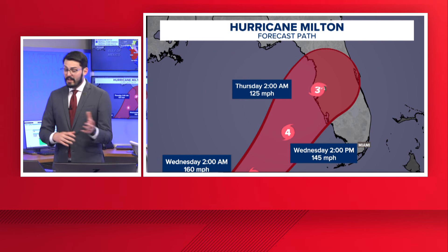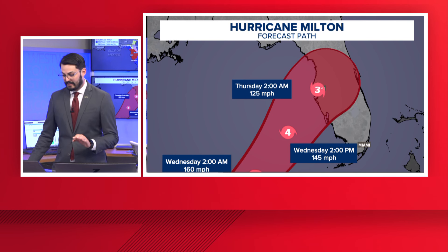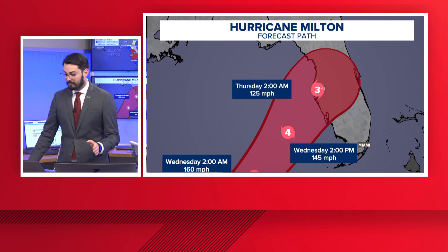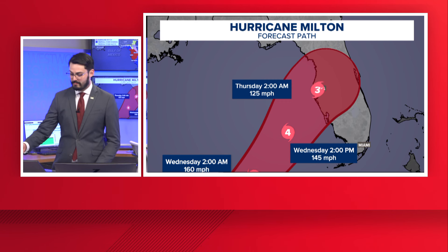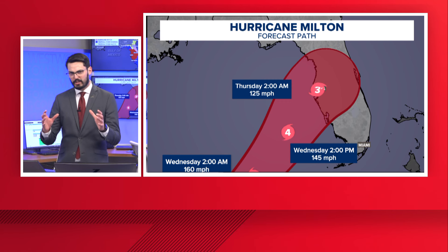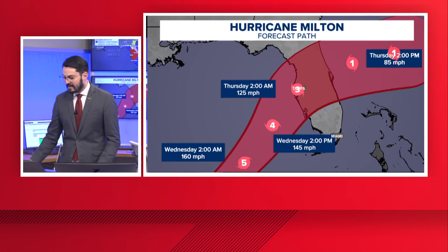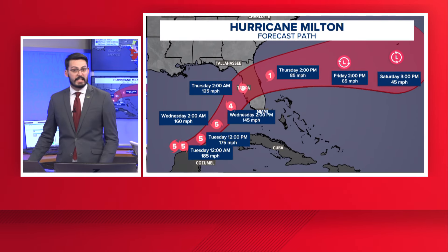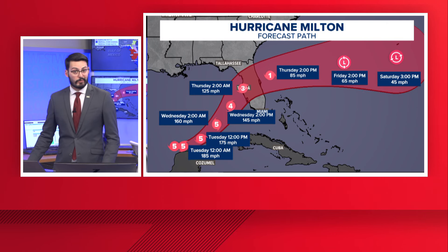By Thursday — that's around 2 a.m., late Wednesday night into early Thursday morning — it is still a powerful Category 3 hurricane at 125 miles per hour, making landfall or possibly already having made landfall. The thing with the cone is the center could be anywhere within it at these timestamps. And then eventually it does exit probably around the Space Coast of Florida as a Category 1 hurricane, before gradually weakening as it gets out towards Bermuda.